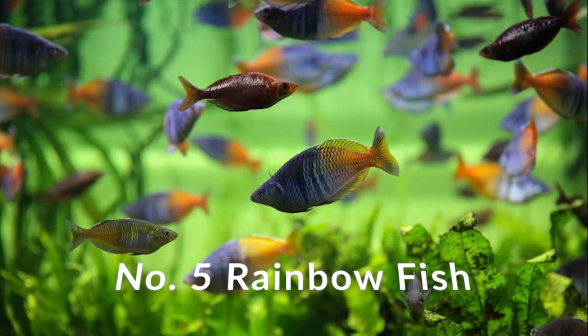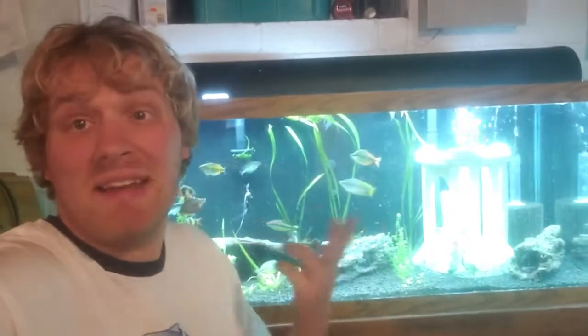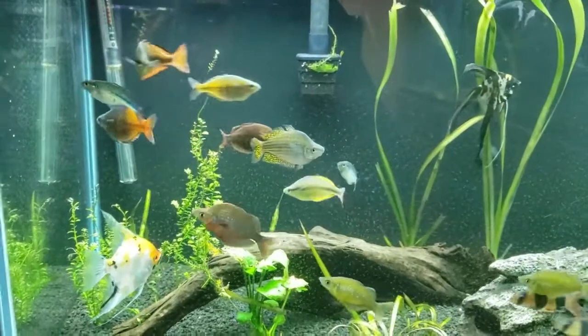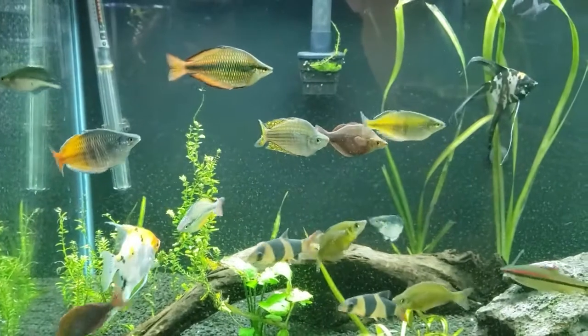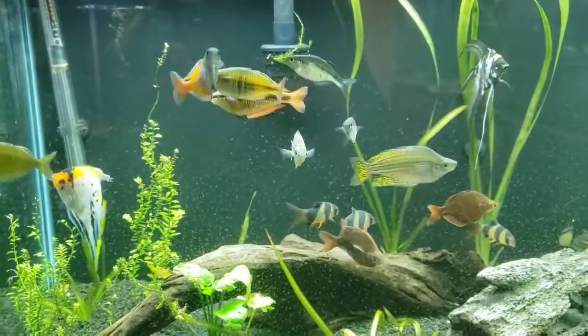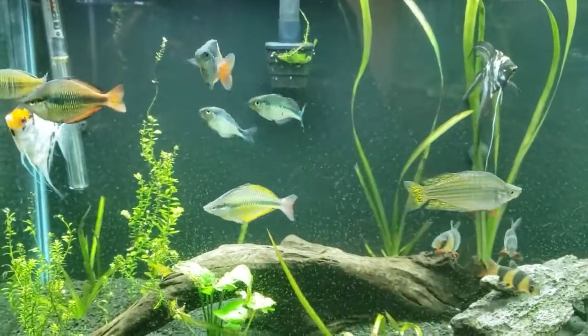Number five on the list is Rainbow Fish. If you're looking for a fish that's pretty easy to keep like tetras, but you think tetras are too small or too basic, may I introduce to you the Rainbow Fish — kind of like an upper-class tetra, so to say. While they're not directly related to tetras, Rainbow Fish have all sorts of color and are always moving about the tank, as you can see here.